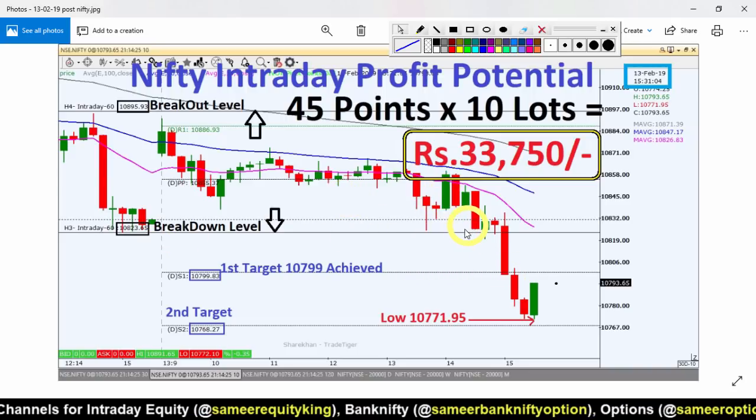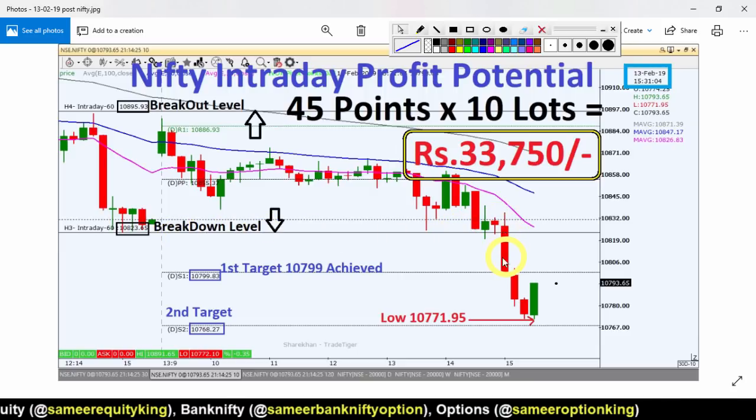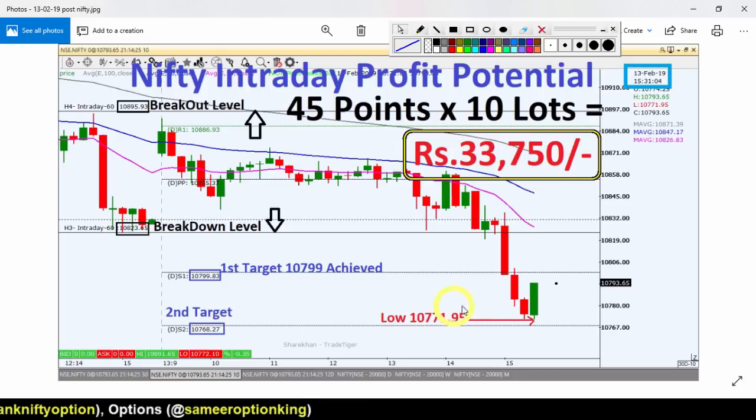With about half an hour left, the breakdown level was broken. The first target of 10,799 was achieved. The second target was 10,768 — the most recent price reached was 10,771, which was the low rate. So in the last half, the strategy delivered around 45 points. If you had 10 lots in the trade, that's around 33,750 rupees in profit.